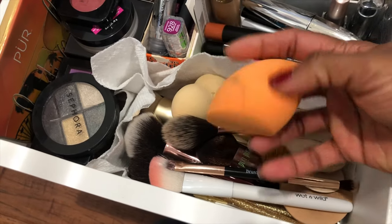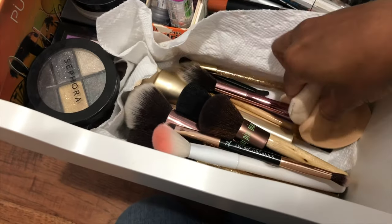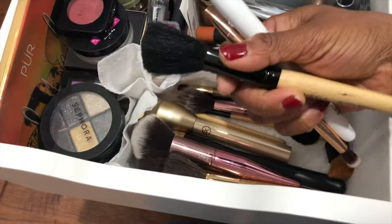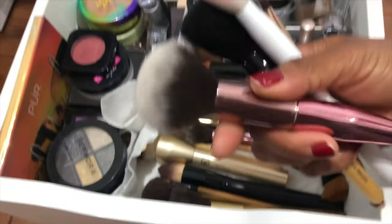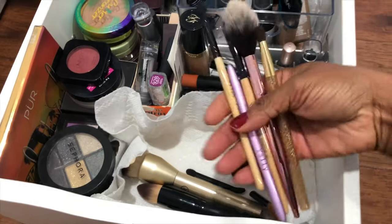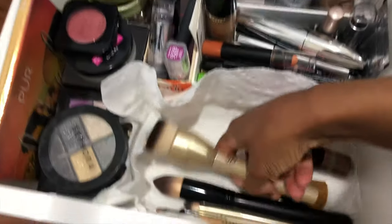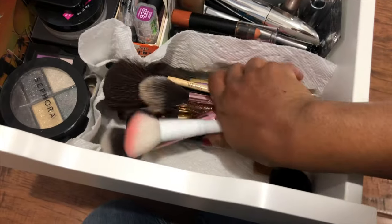Starting from here I have makeup sponges, makeup brushes, and the puffs that come with compact or loose powders. There are brushes for foundation, powder, blush, highlighter, eyeshadow, etc., all from different brands that I have gathered over about eight years. If you want to see a specific video on makeup brushes and tools that I have, comment to let me know.